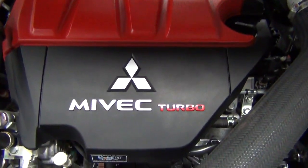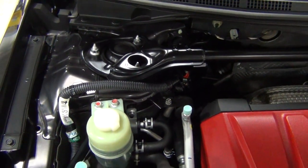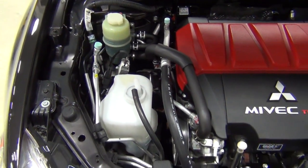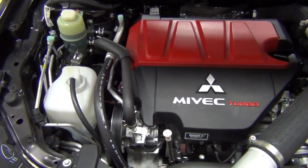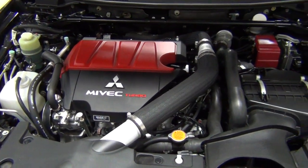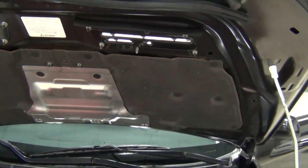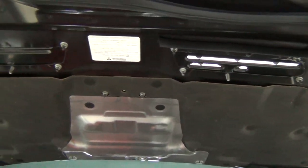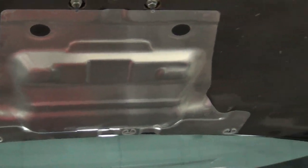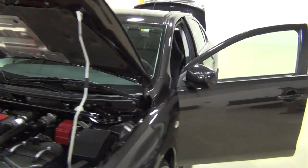It's a MIVEC engine. Look how clean that is. I'll show you the trunk.